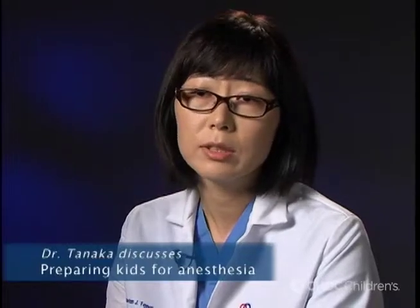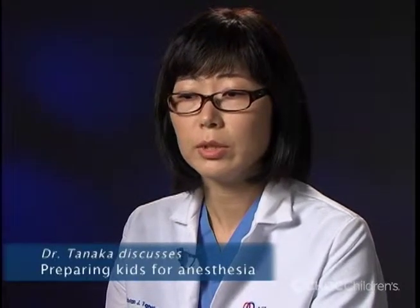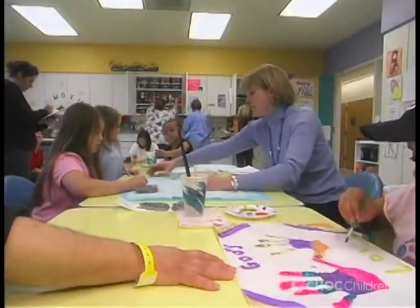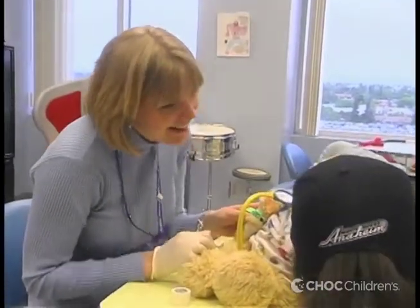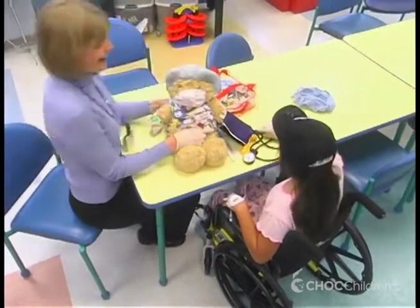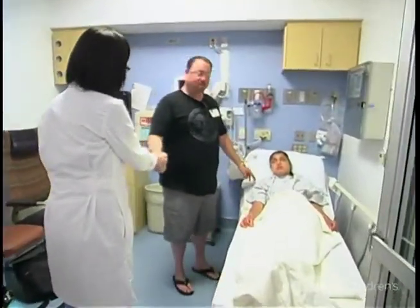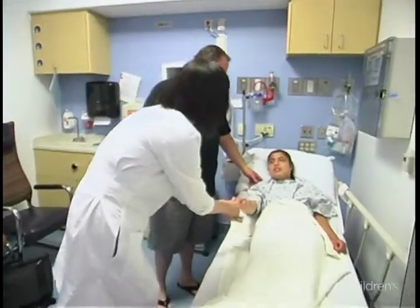We do everything we can to ease the child's anxiety. This includes utilizing the help of child life specialists who may use distraction, play, music therapy — just generally calming the child's mood. But we also ask the parents to ask as many questions as possible, because the more knowledge and information they have, the calmer they may be, and the child senses this.